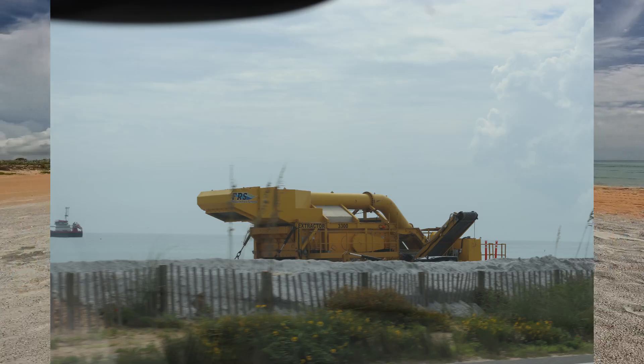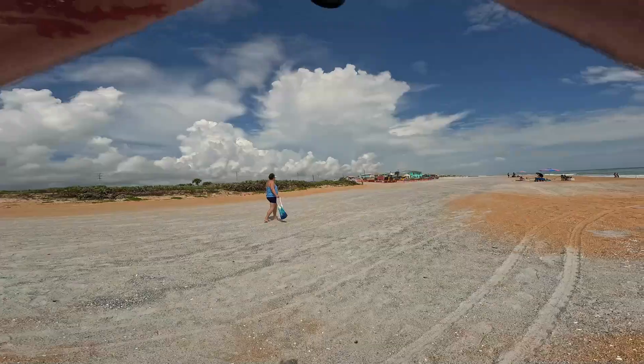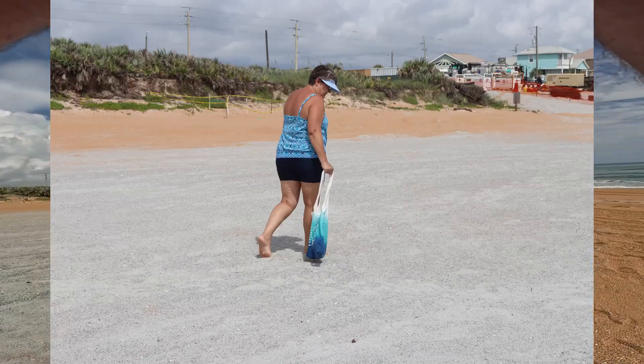I don't know how that's going to be for fishing. Maybe the fish don't give a crap, I don't know. Now for people who shell, like my wife there, this is great.